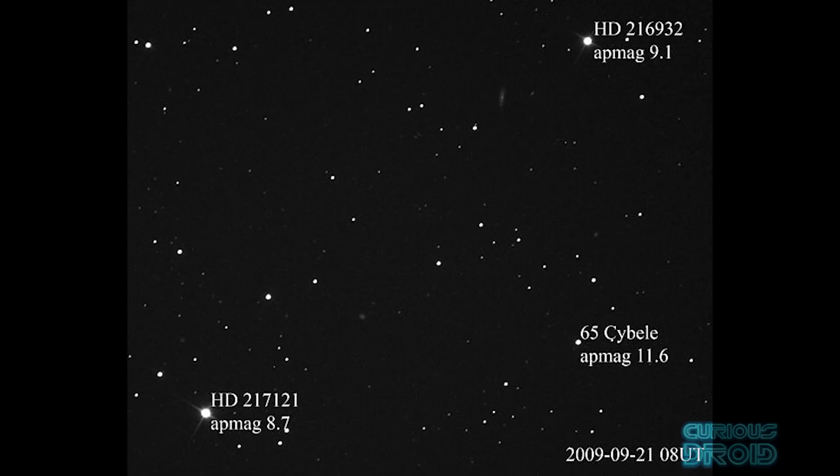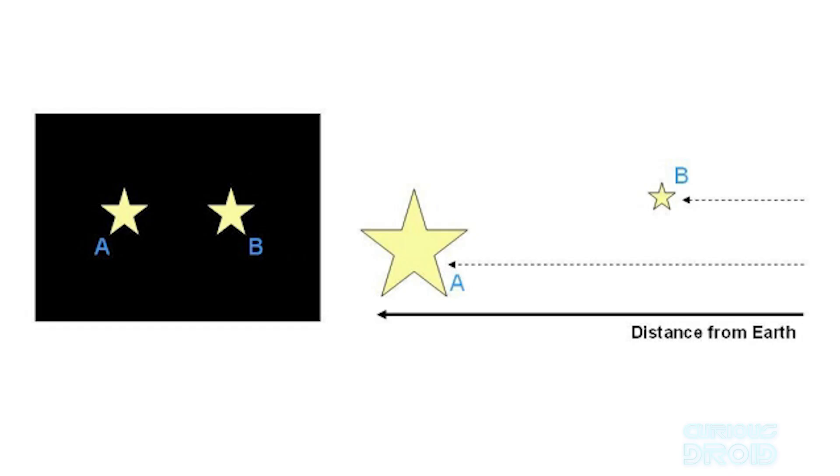The problem was we didn't have an accurate method of working out the distance to the stars or other objects in the night sky. Stars vary greatly in both size and brightness, and one of the main ways we could assume their distance was how bright or dim they appeared. The issue here is that a large bright star at a great distance could look similar to a dimmer, smaller star closer to home.